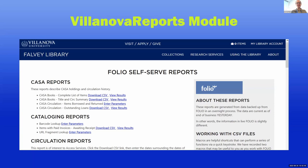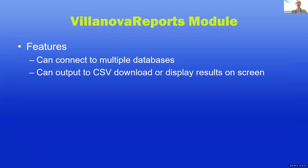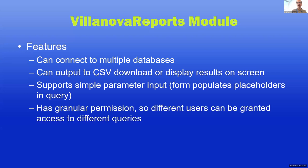Some of the reports are parameterized — I'll go into a little more detail. Features: it can connect to multiple databases because we have separate legacy and contemporary databases. It can output data to CSV for immediate download or render it on screen in a fairly crude table. It supports parameterized queries, so for some queries you click, get a form, fill in some details, then it runs your query. And it has granular permissions, so different departments can be configured so their staff can only see their reports.